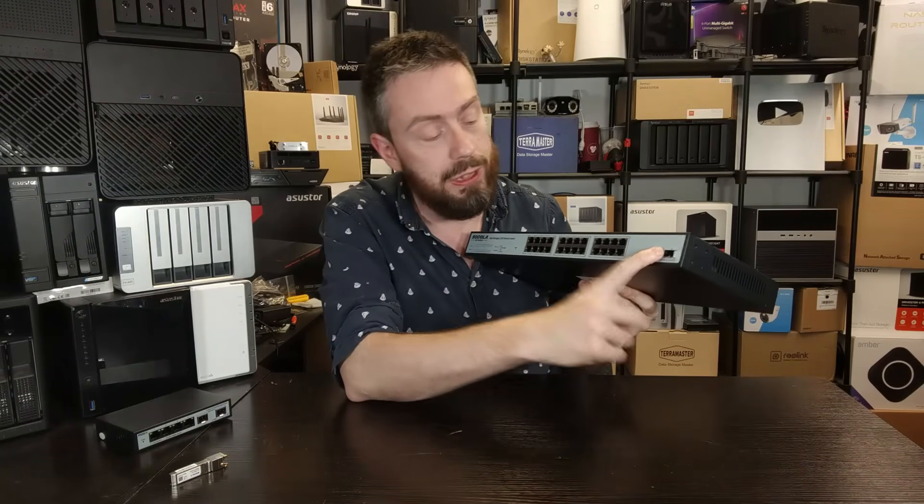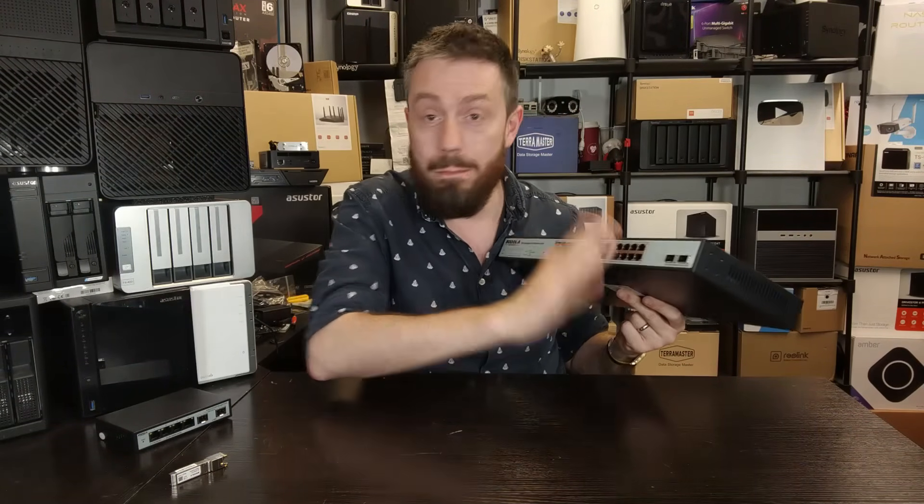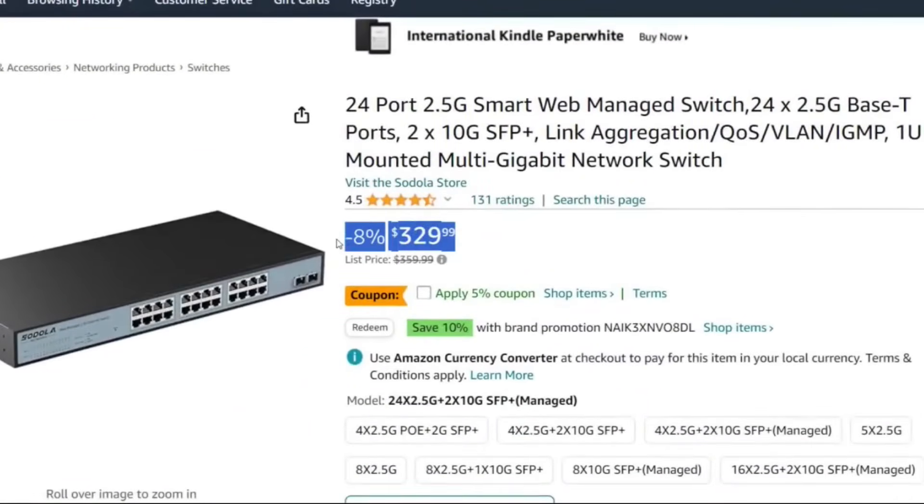We've got a couple of SFP 10G ports, and 24 ports each at 2.5GBE — no mixture of 1G or anything like that. Knocking around for about 320 to 330 NECA.